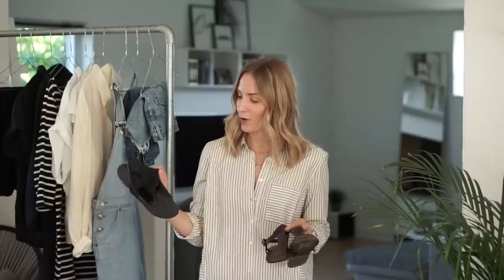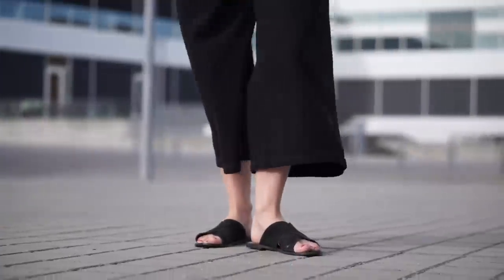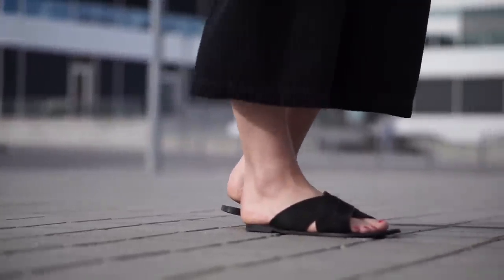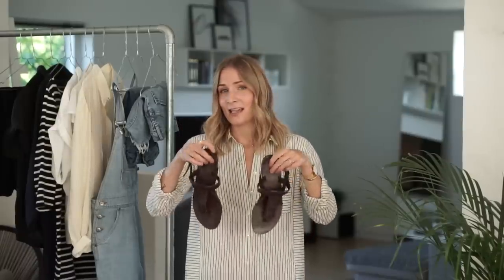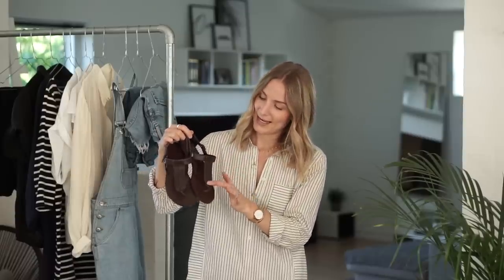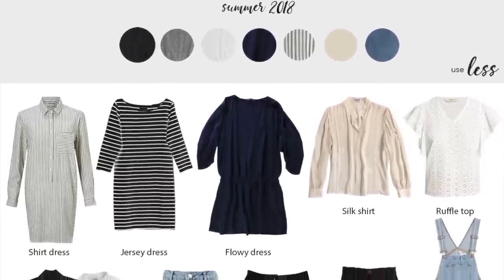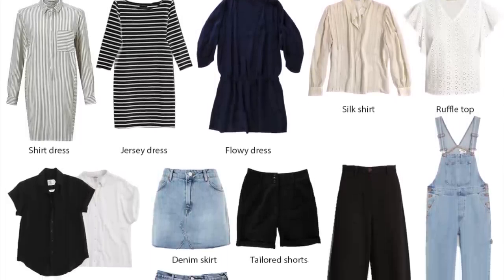Moving on to sandals: these are my go-to slides that I've had for a couple of years — brought out from storage and already wearing them a lot in this beautiful weather. I've also decided to bring out this pair of sandals, which is probably one of the oldest items in my wardrobe — around seven years old. I haven't been wearing them for a couple of summers, so they've had quite a break. Given that they're originally from ASOS, the quality has actually been really good. I love the brown color and this detail, and that's the beauty of storing away items and shopping your own closet.